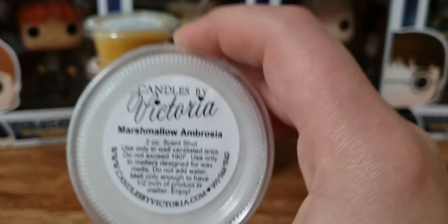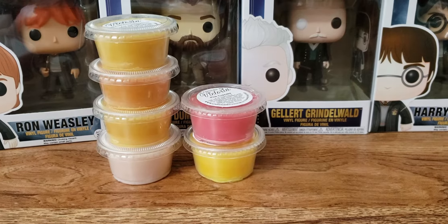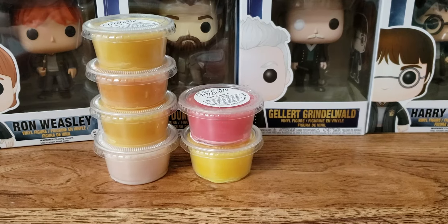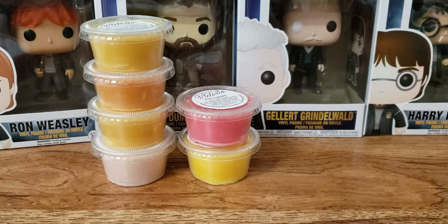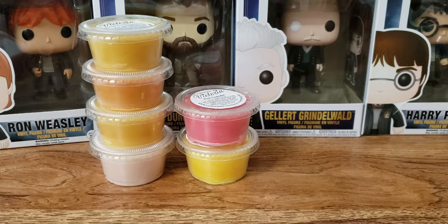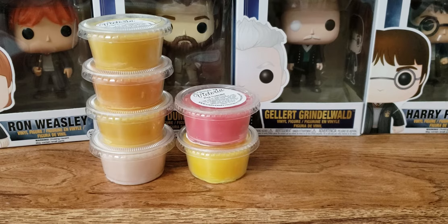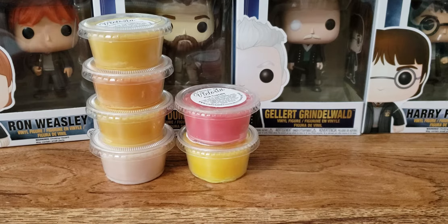We have Marshmallow Ambrosia. I know ambrosia is like maraschino cherries, coconut, marshmallows, orange slices. This one's just like a sweet sugary scent — marshmallow-y. I don't really get any fruitiness to it, but that's all right.